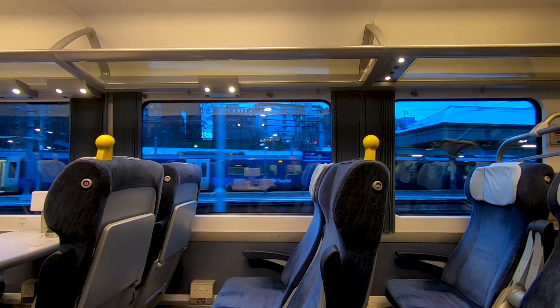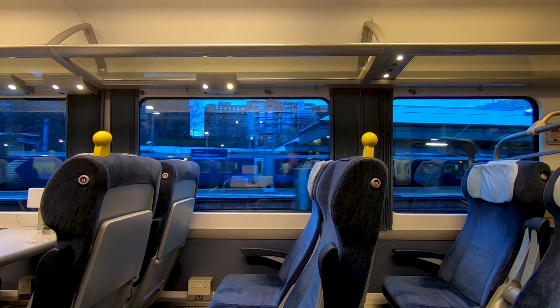We picked up a delay en route and so it was already starting to get dark as we approached Edinburgh Waverley station.